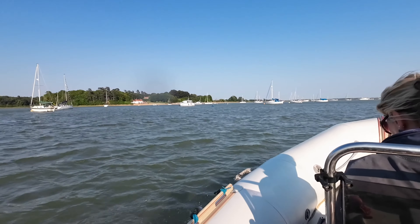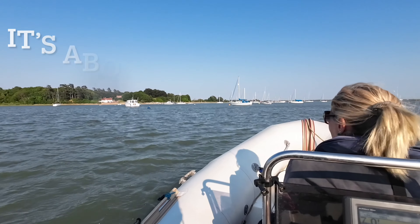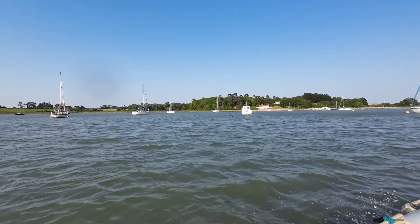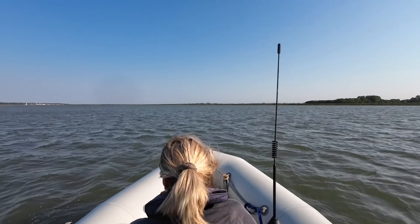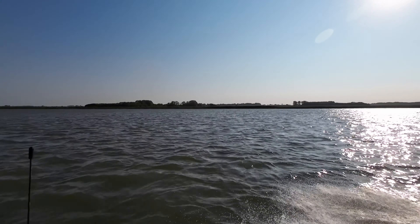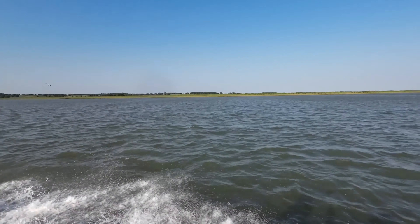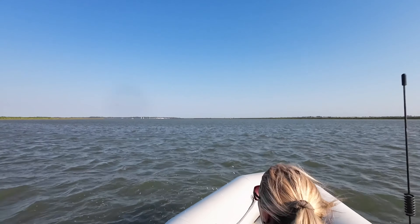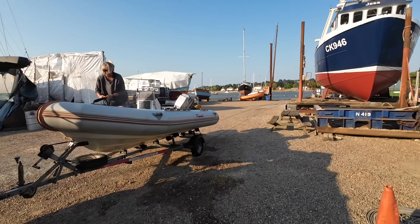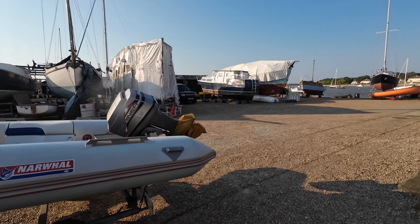We're heading back now, and another lovely boating day is done. We've got to get back to the slip, recover, and get home. Nice and slow through the moored yachts. There we go on the fast bit. We're back on the trailer, and I'm quite pleased with how we have this set up.